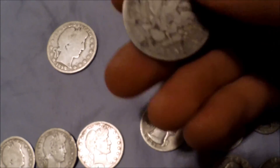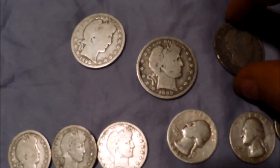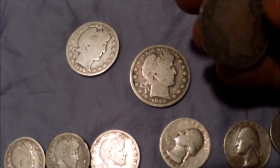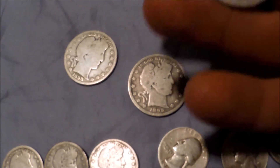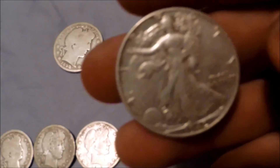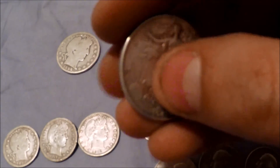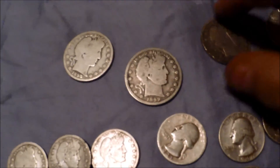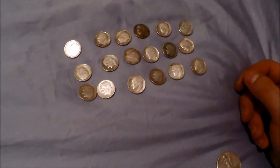Then I got an 1899 plain barber half — I found that at the old church, and Eddie and a bunch of other guys had hunted around there, so I found that there. And then I've got a 1901, found towards the end of the 2014 season, also plain. And this I found in great condition — I think it's one of the most beautiful coins ever made, a Walking Liberty half dollar, or striding liberty as some people say. Beautiful coin, just in beautiful condition — 1942. So that's 1898, 1899, and 1901 barber halves, and a 1942 Walking Liberty.